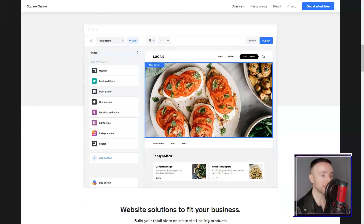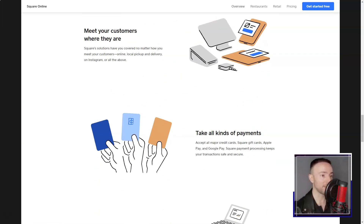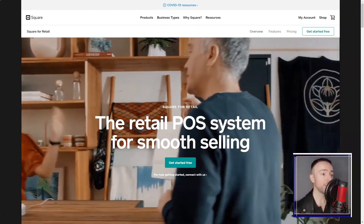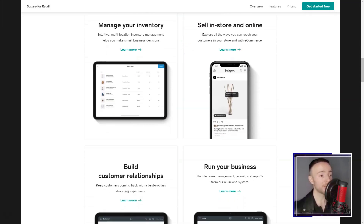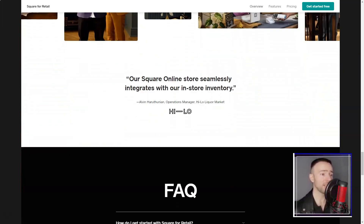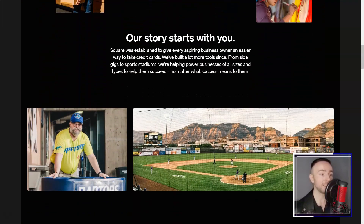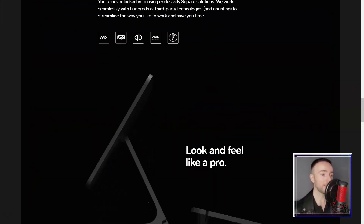I'd always dreamt of starting an online store, but shuddered at the thought of the technicalities. Weebly came to the rescue with its e-commerce capabilities — listing products, ensuring secure checkouts, managing inventory, and even dealing with shipping. It was all there. I'm constantly on the move, so imagine my delight when I found out about Weebly's mobile app — editing and managing my site during coffee breaks became my new norm.